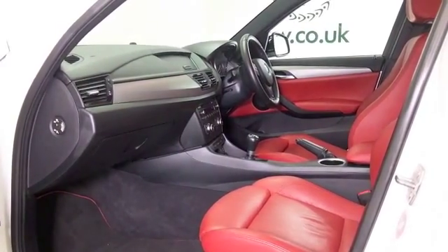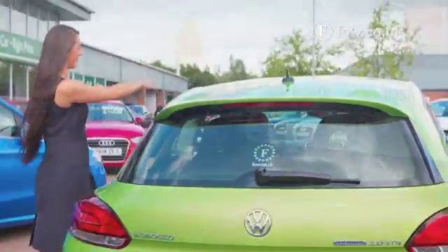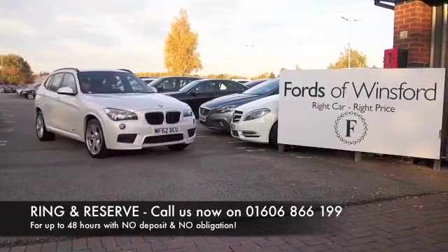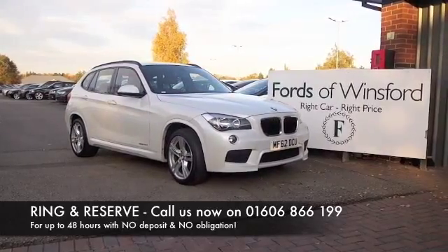Now, don't forget at FOW, the price you see is the price you pay. There's no hidden charges or extras. Part exchange and finance is no problem. You can bring your licence with you, have a test drive, and then discover this great car for yourself at Fords of Winsford.